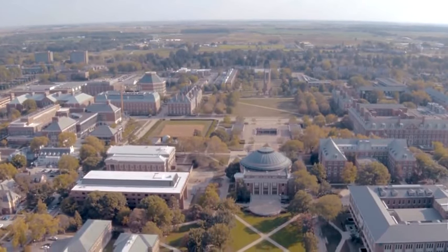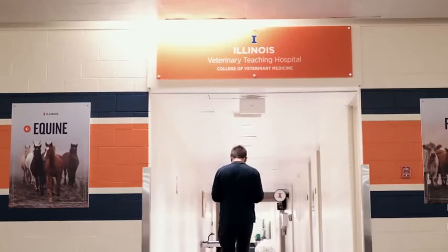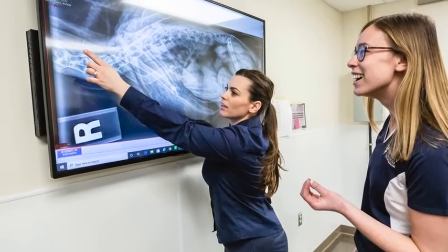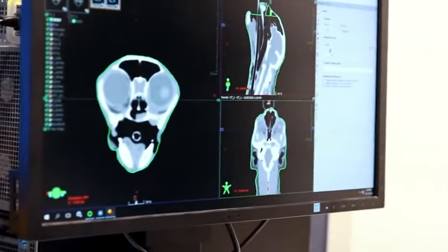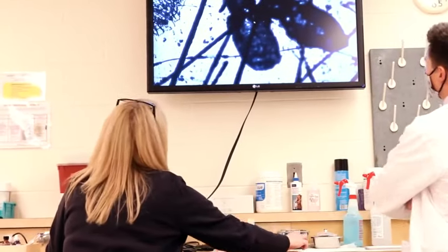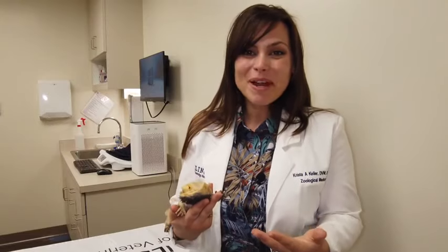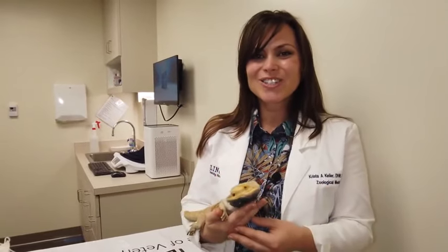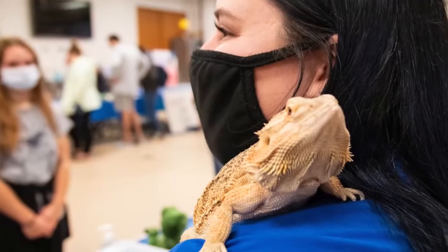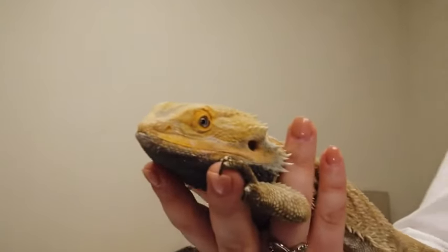Here at the University of Illinois we have the unique opportunity of having a college of veterinary medicine where there are people who work exclusively on avian, exotic, and zoological species, and people who specialize in neurology, and then institutions like the Beckman Institute where we can partner with researchers to perform MRIs on bearded dragons. It's only at a huge institution like the University of Illinois that we have the capability of doing really great collaborative research, whether that's for the bearded dragon or future species that we reach out to next.